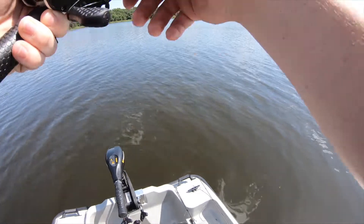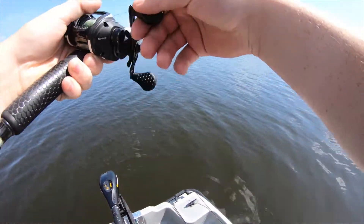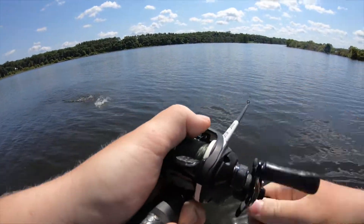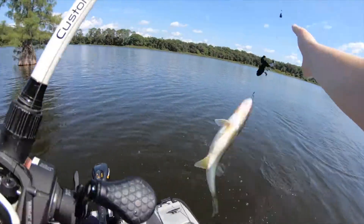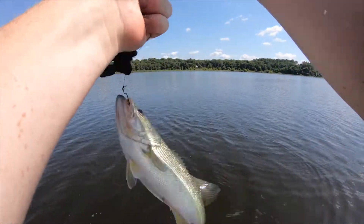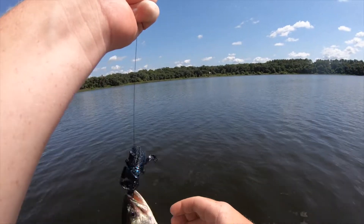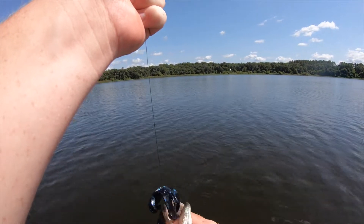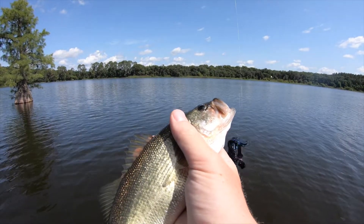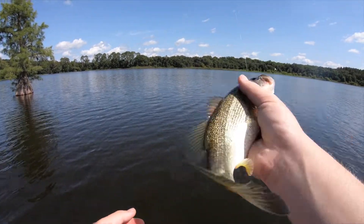Oh, I'm getting hit! Yeah, there he is. It's a dink — caught out in the middle. I told you I'd catch one out in the middle! It's nothing but dinks, dude. I can't find any bigs. I found one big and I lost it. I literally just said I'd cast it out in the open and catch one.